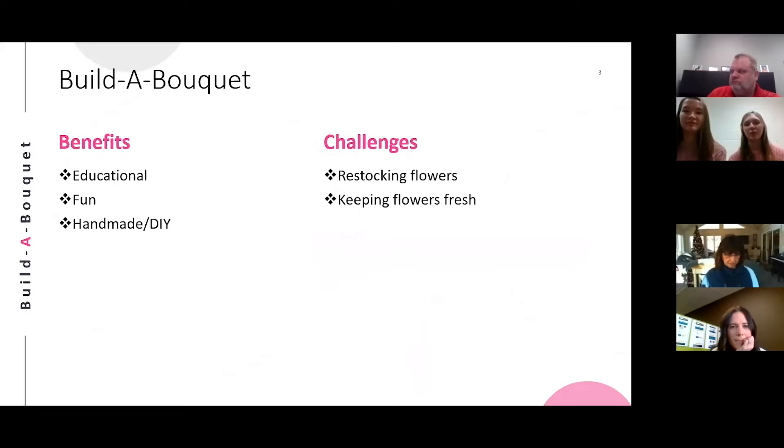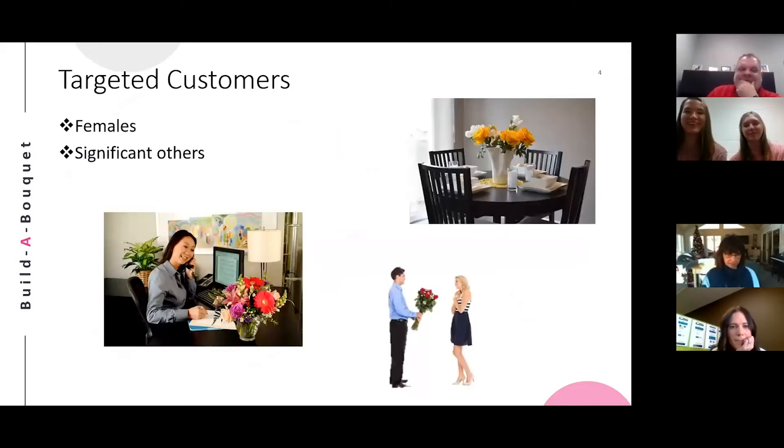Our challenges will include restocking the flowers and having to keep the flowers fresh through their shelf period. We believe that our business's unique benefits would most appeal to females. Women love to have a handmade bouquet to put on their office desk or on a table as a centerpiece. They would also be the ones most likely to sign up for our classes and memberships. We think that most women would enjoy coming in for a relaxing time with a group of friends. Significant others may also use our take-and-make kits as a gift for Valentine's Day or for an anniversary.